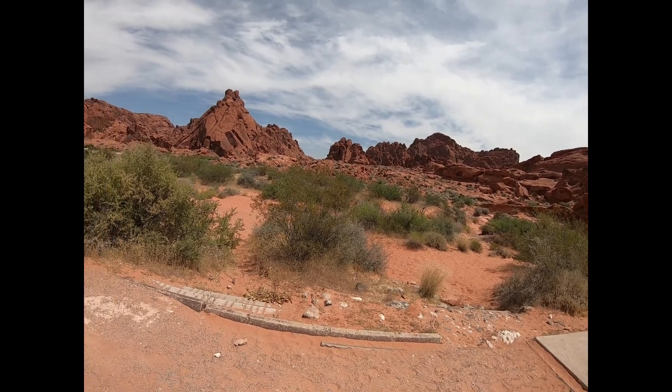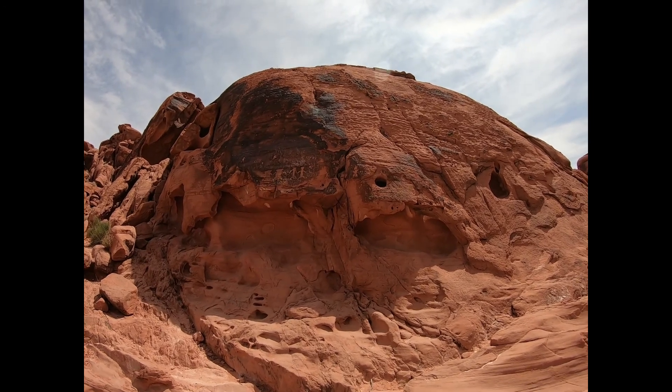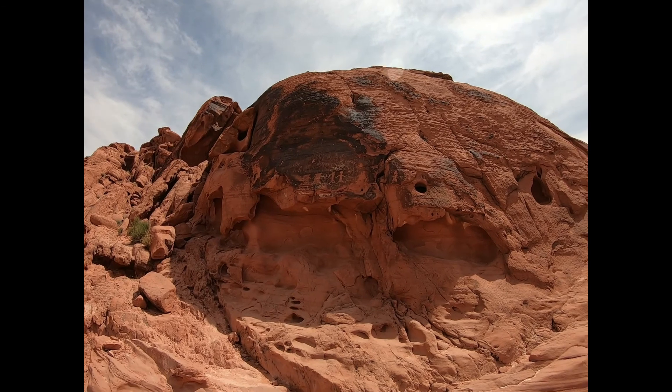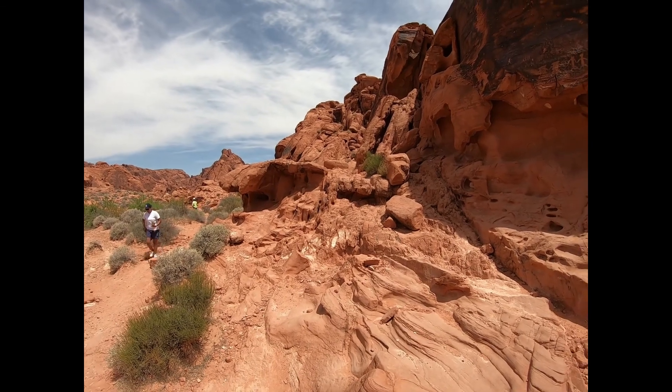Look at this area — it's pretty cool, huh? I'm not sure if you can see them, but there's Indian markings right there. They're all over this place. I can't get up there with my boot. Plus there's a little shadow thing right there.